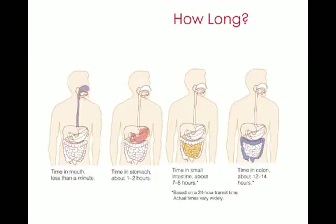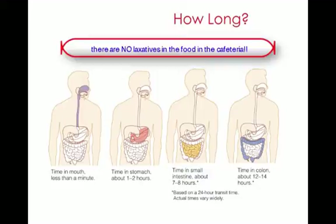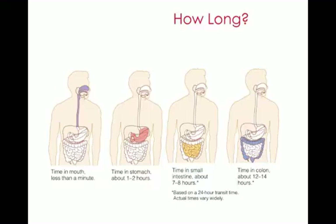First let me say that there are no laxatives in cafeteria food. It is prohibited, it is obscene, it doesn't happen. What I hear from students is that when they eat in the cafeteria, they have to go to the bathroom right away — the food runs right through them. Unless you're really, really sick and have some serious parasite causing your digestive system to dump fluids into your gut, you're not excreting what you just ate.